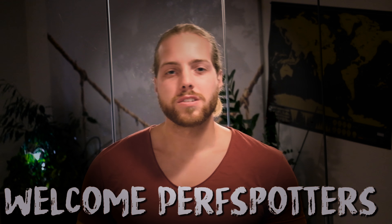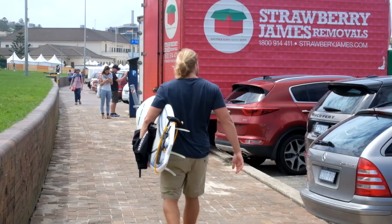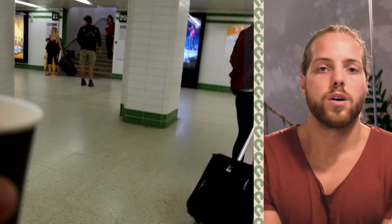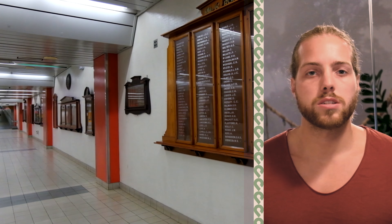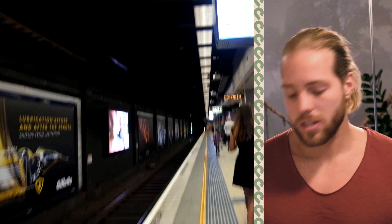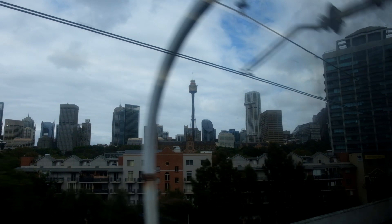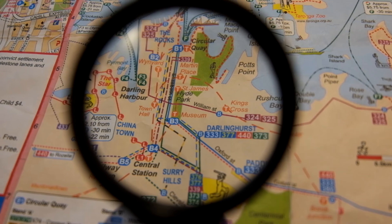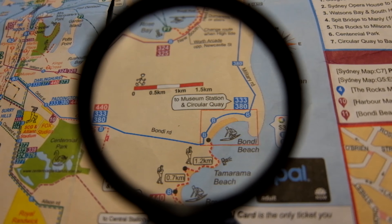Welcome, Perf spotters! From Sydney we went with the metro and then changed to the bus and went to Bondi Beach. From the Sydney Central Station it's just 40 minutes to Bondi Beach. So we just grabbed our Opal card and went on a journey to Bondi Beach.